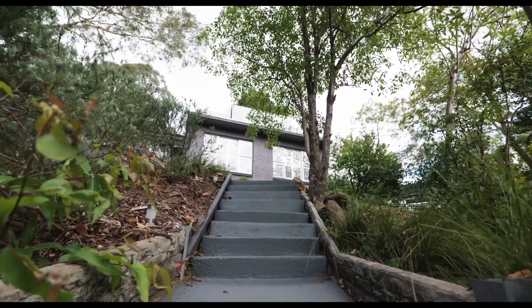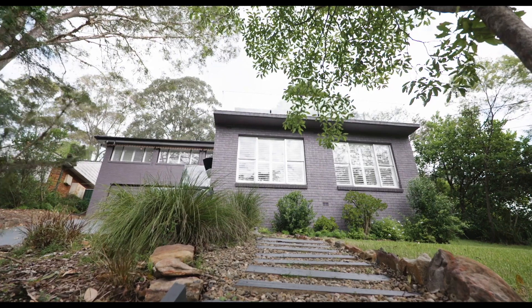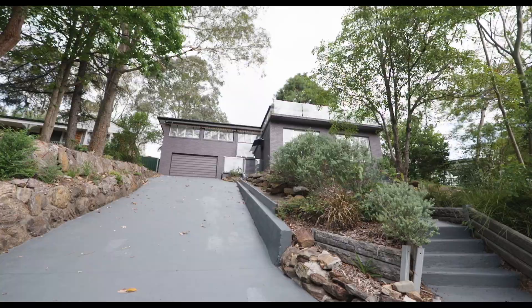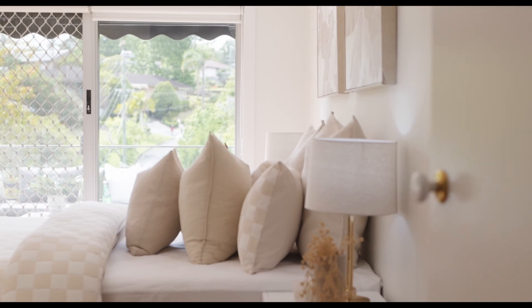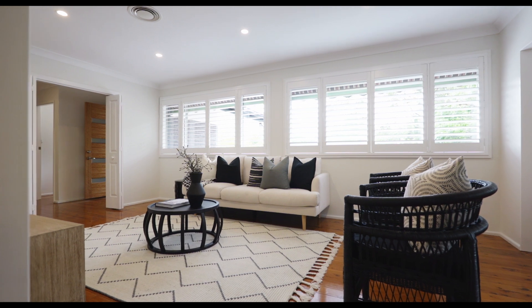15 Ashley Avenue here in West Pennant Hills is certainly a home which is more than meets the eye. There's no doubt that this impressive facade will catch your eye. It's this elevated position that gives you the ability to look out over the suburb, with your view only interrupted by the treetops — and you really will be surprised just how big this home is.